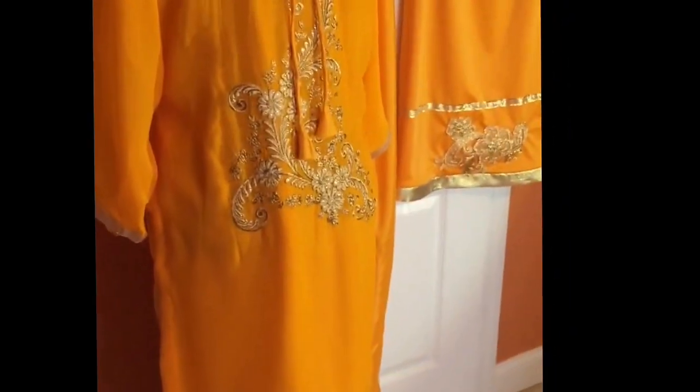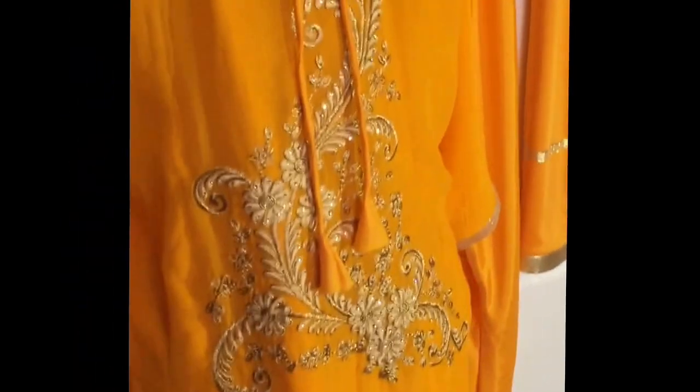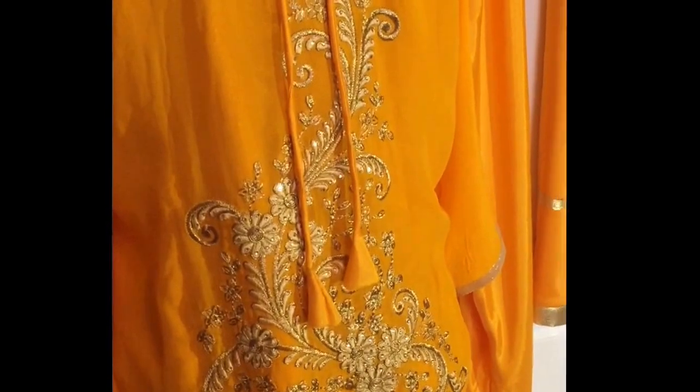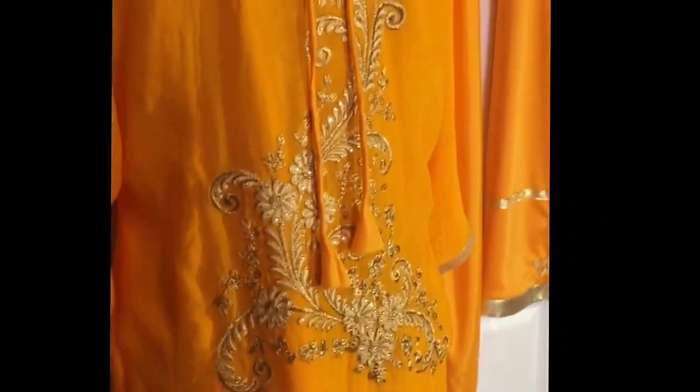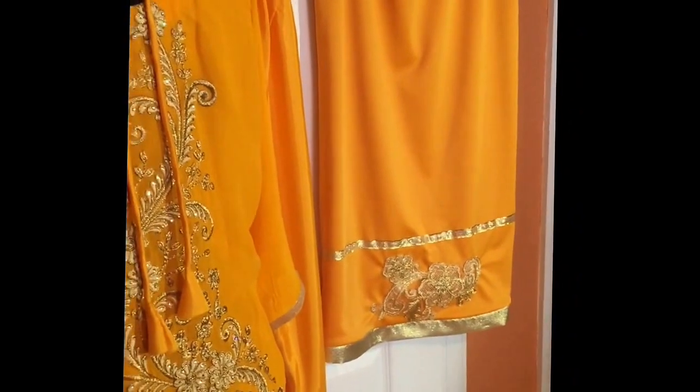Now this is the back of the camise. As you can see, it's heavily embellished in the back also. Normally that's not the case — when you have so much embellishment in the front you may not have any in the back, but that's not the case here. And the skirt also has the same design in the back lower half as well.